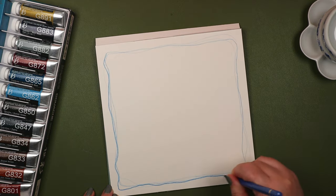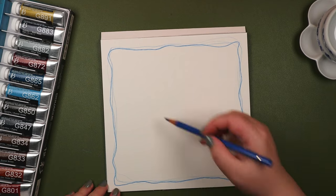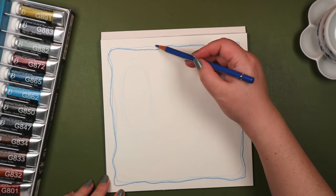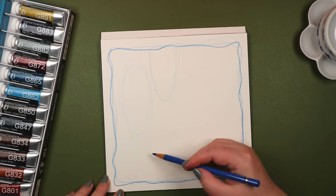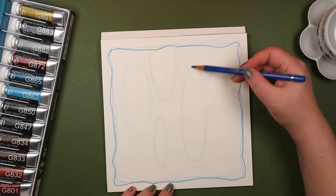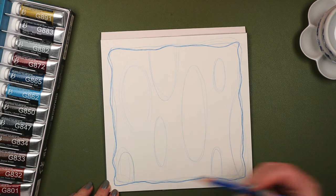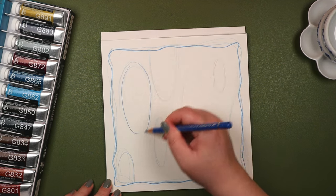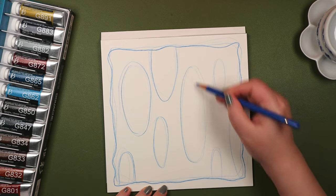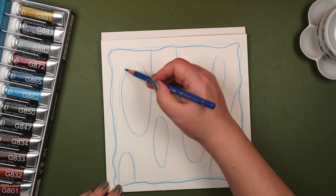The paper for this session is Fluid brand, 100% cotton, hot press. It was actually my last sheet. I do like this watercolor paper, so I'll have to make a note to get more. Using a Polychromos colored pencil, I sketched a plan.